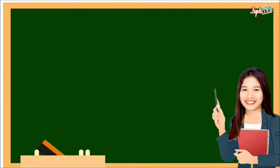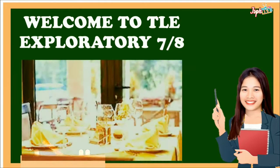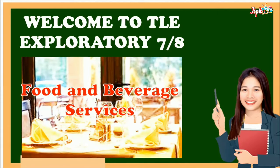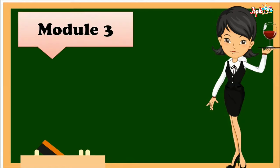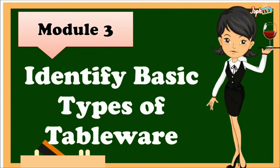Welcome to TLE Exploratory 7 and 8. Today, we will tackle the Food and Beverage Services. For Module 3, identify basic types of tableware.